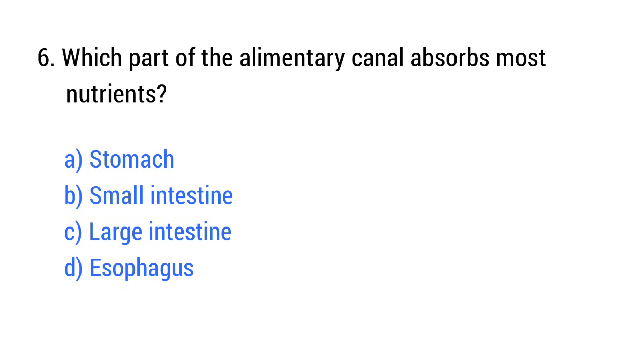Question number 6. Which part of the alimentary canal absorbs most nutrients? The right answer is option B: Small intestine.